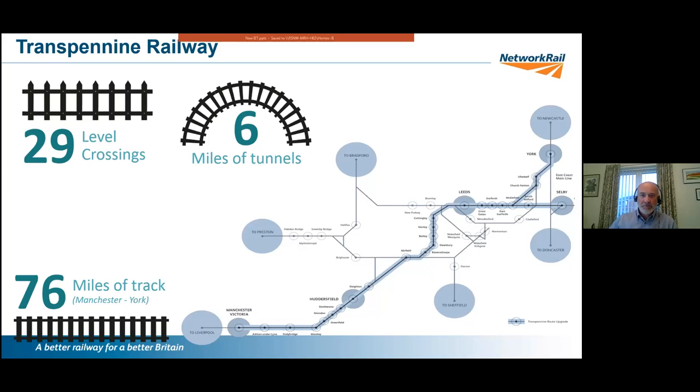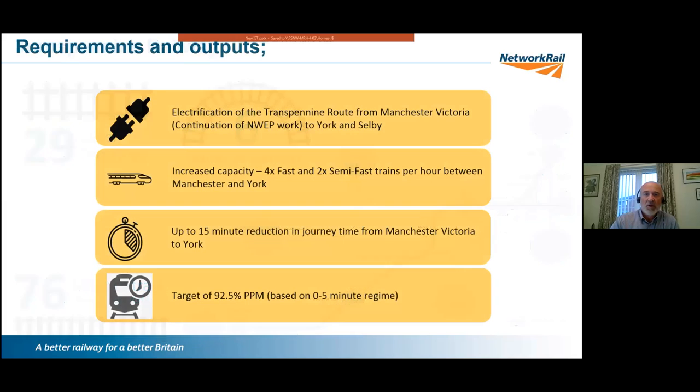The major features include 29 level crossings, six miles of tunnels, and 76 miles of track. Within the scheme there are major interventions like remodelling of Huddersfield station. Pulling back to basics, the key requirements include electrification of the route, which is a main part of what we want to deliver.